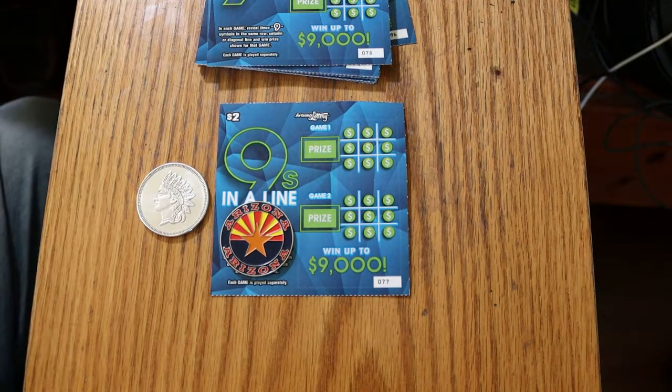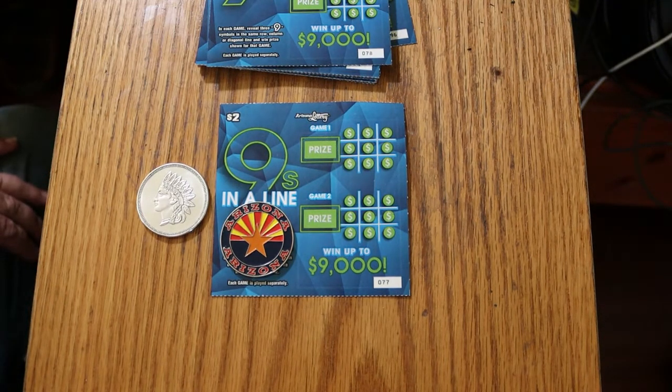What's up, YouTube? AZ Scratchers here with another little scratching session, and today we've got 20 of the Arizona Lottery's new $2 game, Nines and a Line.